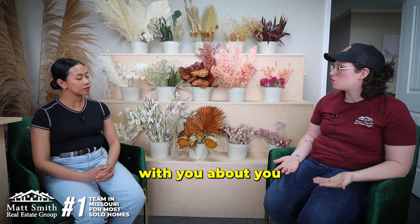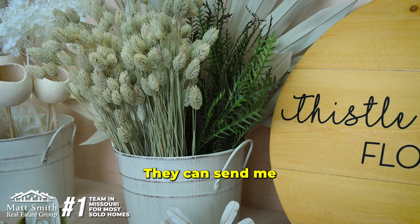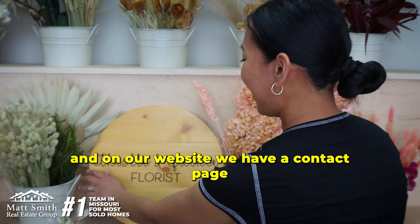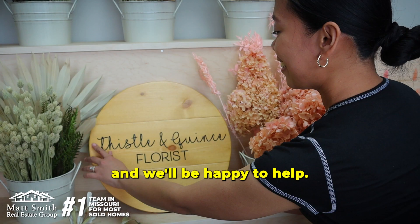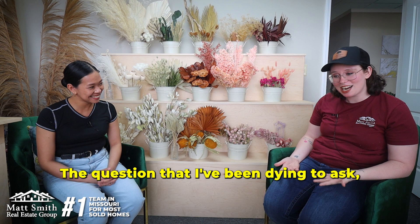So say somebody wanted to have a conversation with you about designing a floral arrangement for them, whether they're buying it for a loved one or they're wanting to get their wedding done — how would they get in contact with you? They can send me a message on our Facebook page, or send us an email at thistleandquince@gmail.com. They can also visit our website, where we have a contact us page where they can email us on whatever they are looking for, and we'll be happy to help.